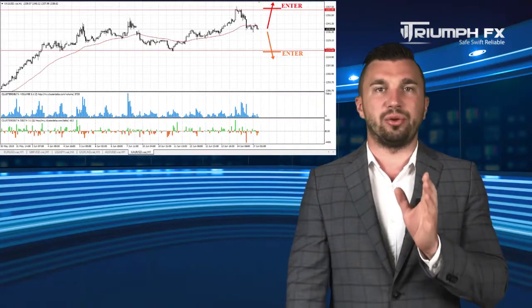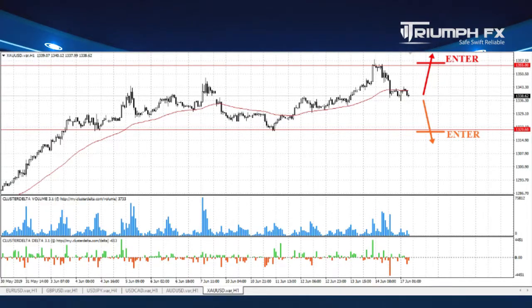Our last instrument for today is gold. The price sharply corrected downward on Friday, and the movement was supported by large volume. On the other hand, the pair is located inside the local range between two strong volume levels: the level of support at 1320.60 and the new level of resistance at 1355.00.